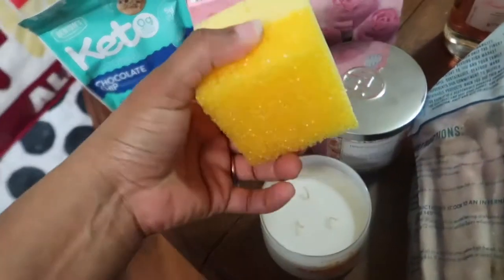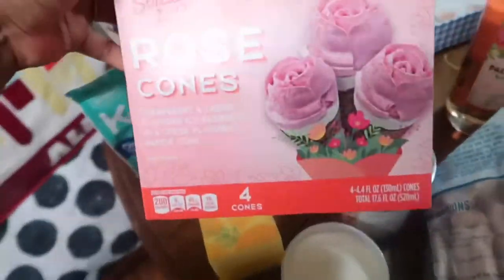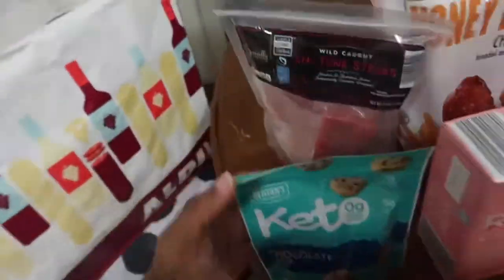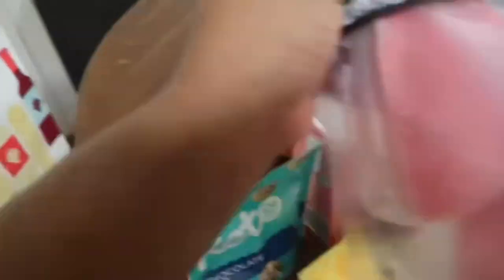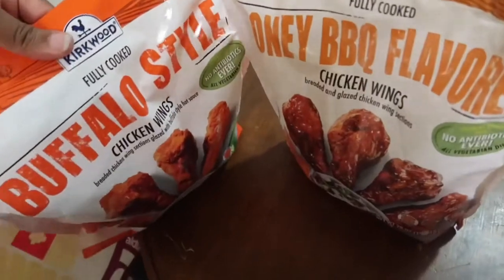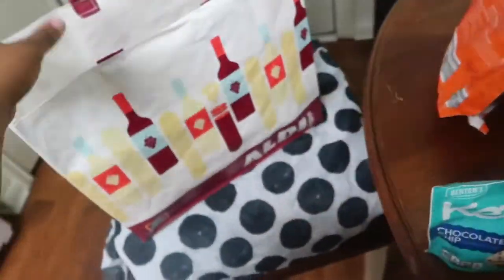It's a lemon scrubby with the lemon print on it — super cute. I found these rose cones — little ice cream cones in the shape of roses. I got the keto chocolate chip cookies; I'm dabbling into keto a little bit. The ahi tuna steaks are part of my seafood stash. And these are just wings — honey barbecue flavored chicken wings and buffalo chicken wings. I got up to the register and realized they don't have bags at Aldi, so I bought the bag — that was like $1.99.